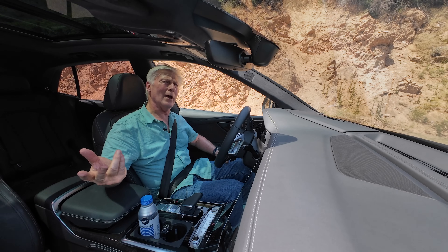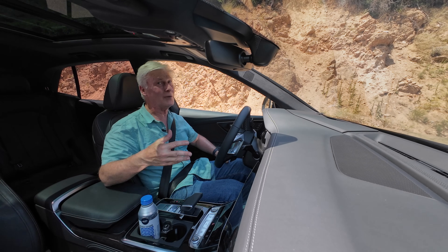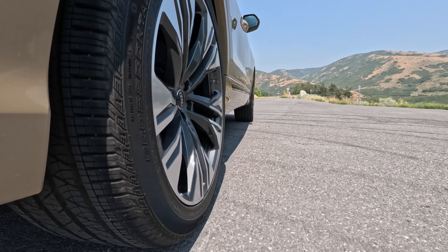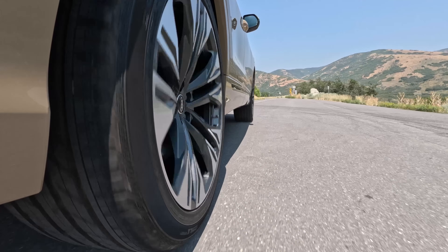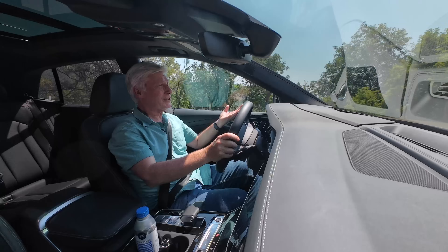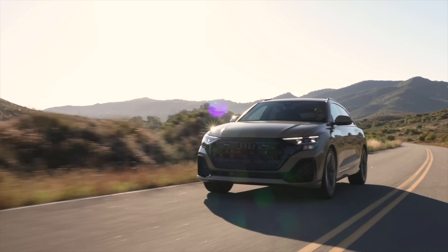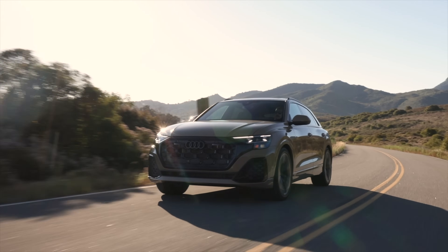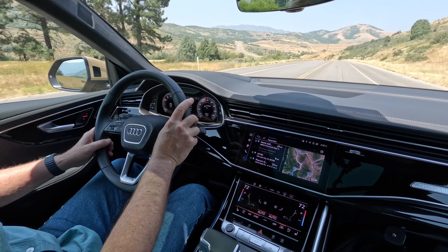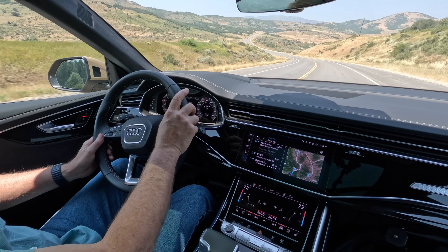Starting with the standard Q8 — obviously not the SQ8, so it's not going to be as quick off the line. But really, it's no slouch. We're talking zero to 60 in five seconds. The turbo six is smooth and silky; this is a nice engine. It's the same six found in the Q7. The eights, being an inch and a half wider and riding a tick lower, feels more athletic.